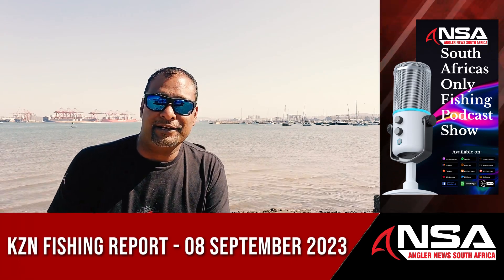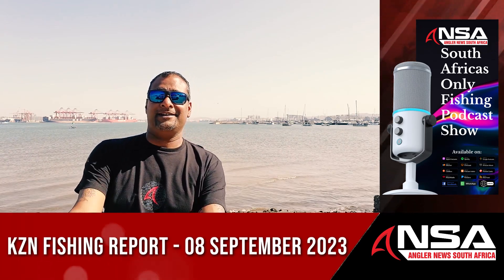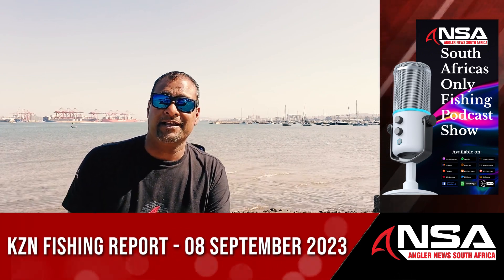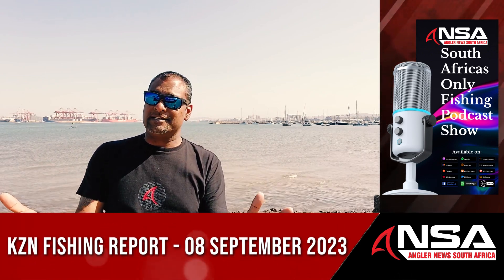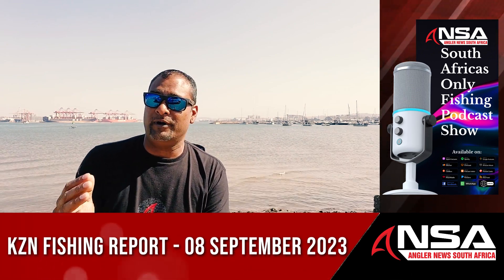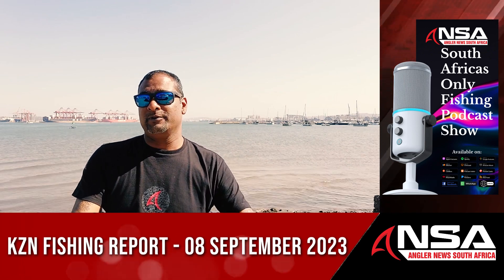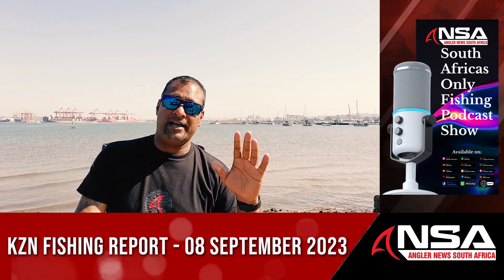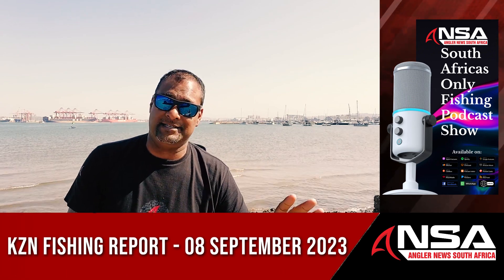Well, hello and welcome to this week's Anglia News KZN Fishing Report. Last week my reports were 100% accurate. Am I going to be right this week? Well, I spoke to my reporters and I'm going to let you know at the end of the show what their predictions are for this weekend's fishing. What we can tell you is that this week's reports were absolutely fantastic.